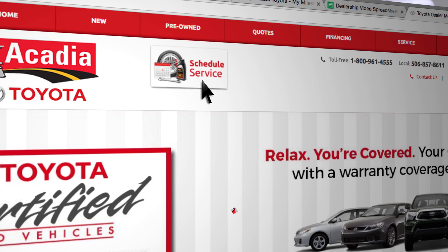If you would like to schedule a service appointment and have your blades replaced by a Toyota certified service technician, then visit AcadiaToyota.com and click on the schedule service button to get started. Thank you.